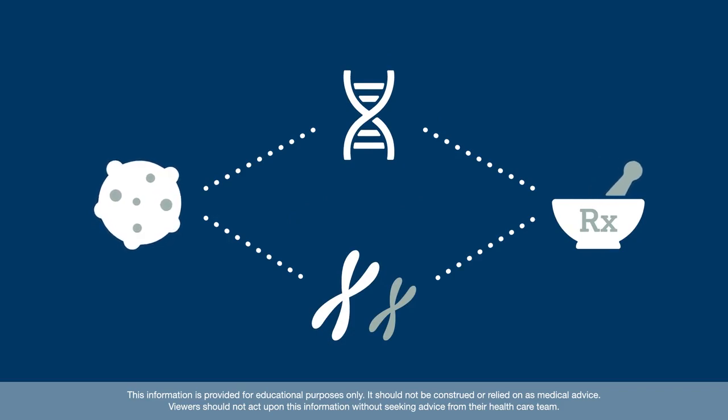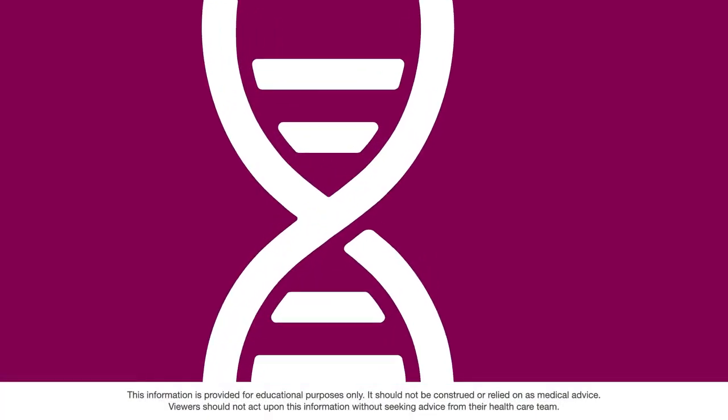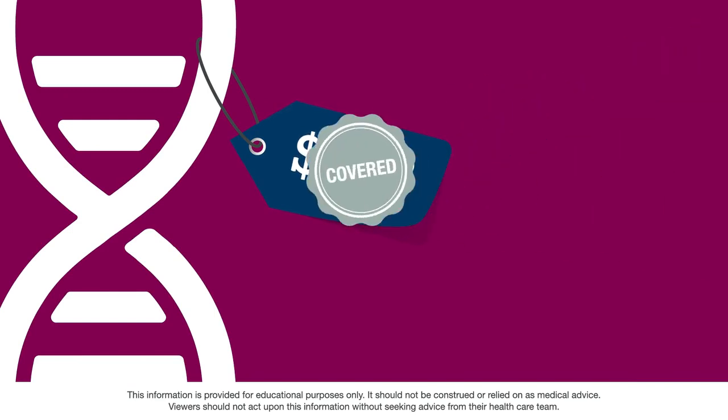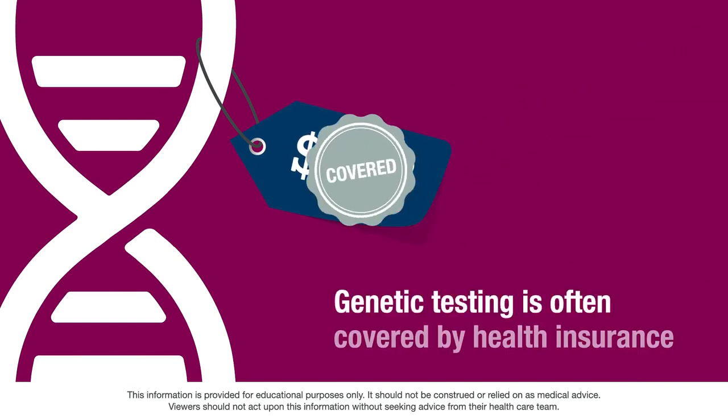The results may help your health care team select the best course of cancer treatment for you. Before you have genetic testing, it's important to know if the cost of the test is covered by your health insurance.